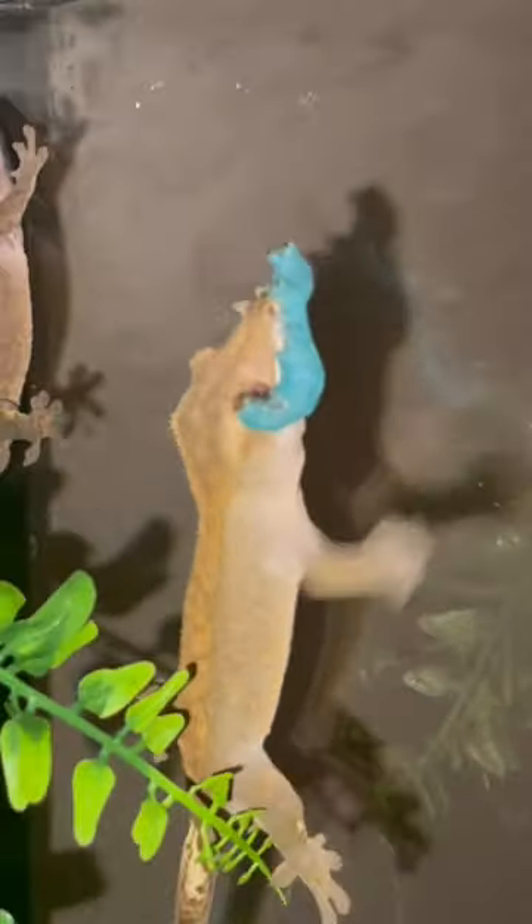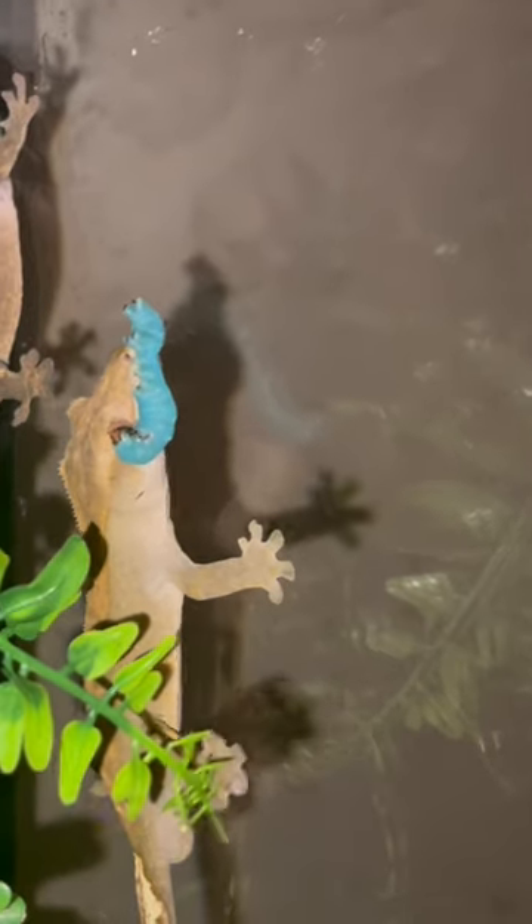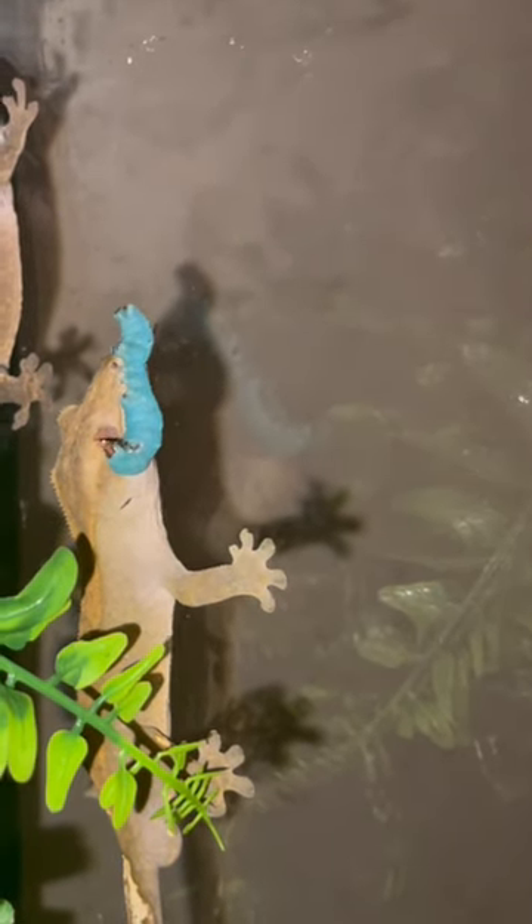I'm gonna be feeding my Crested Gecko a nice hornworm. Check that out, and I'm gonna explain to you why I give them hornworms.